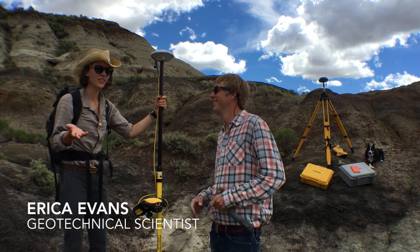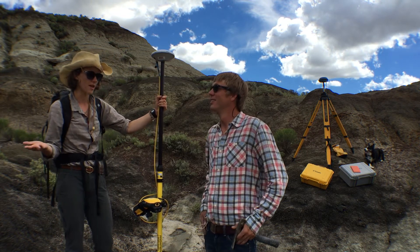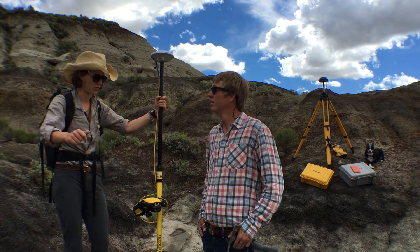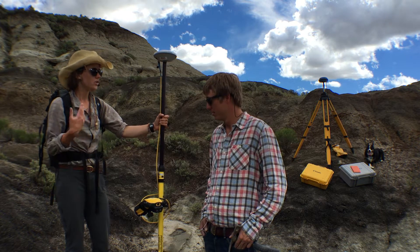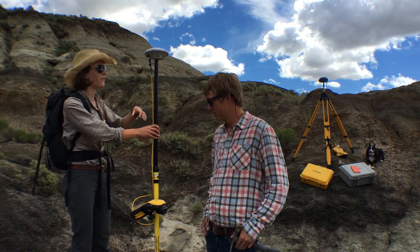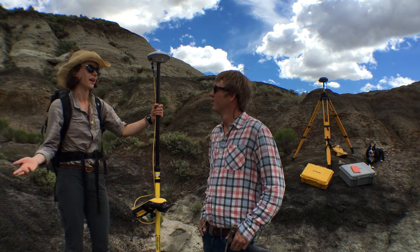Yeah, so what we're trying to do is create a plane of the KT boundary, so we're trying to approximate roughly at what elevation the dinosaurs have gone extinct and project that out over the surface. So I use this equipment to take really high precision GPS points. We have a handheld GPS that's attached to the staff and we have an antenna on top that allows us to read our signals from satellites in space.